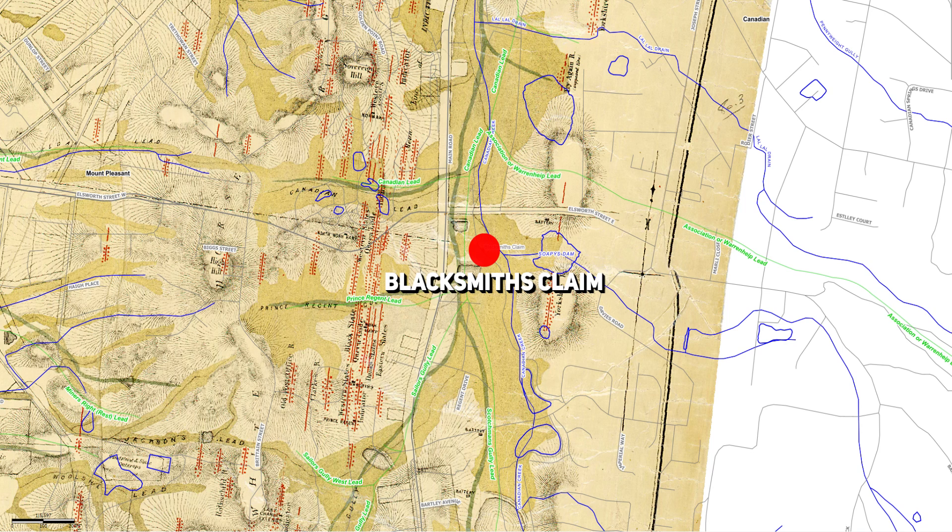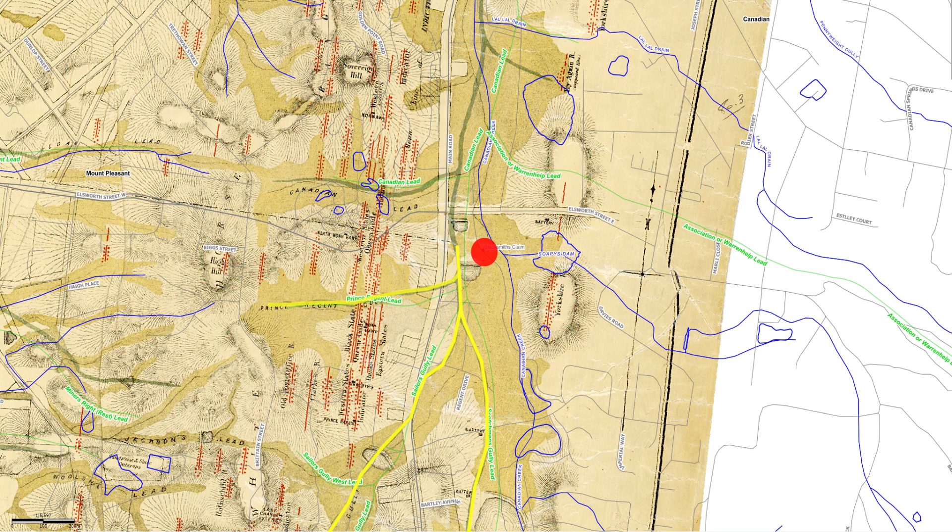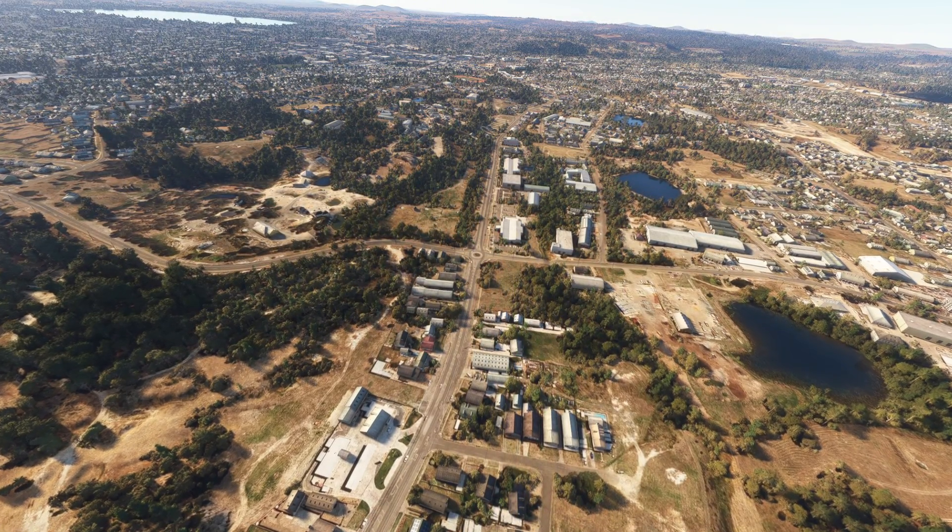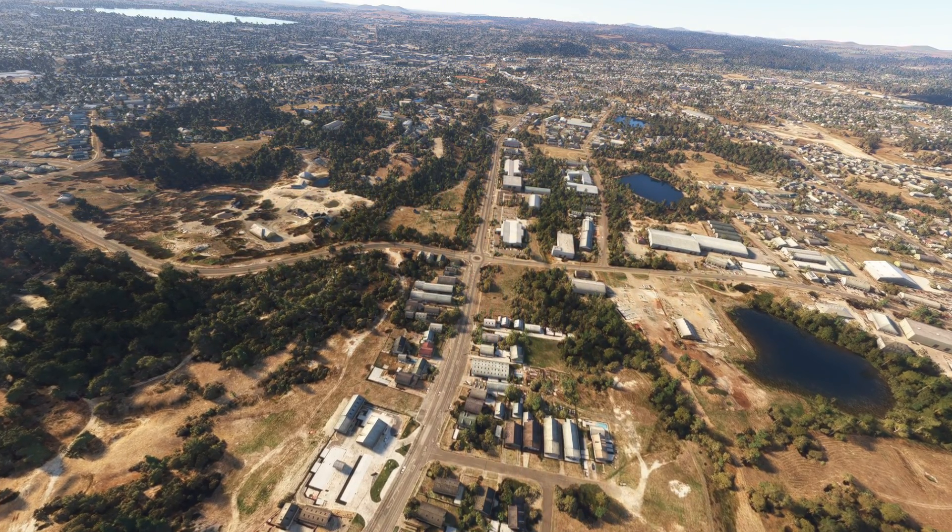The incredible success of Blacksmith's Hole can be attributed to its strategic location, where three deep leads converged: Scotchman's Gully, Sailor's Gully and the Prince Regent Lead. It's highly unlikely that the miners who sunk this shaft knew that this location was a strategic one, but it wouldn't be long until they realised that they had struck a level of success unlike any other.